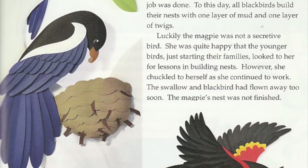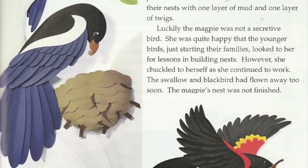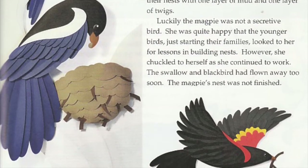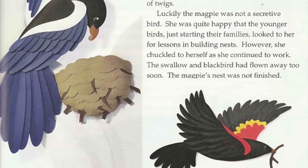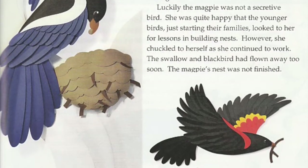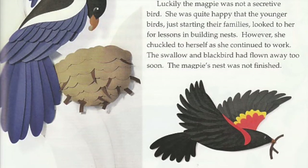Luckily, the magpie was not a secretive bird. She was quite happy that the younger birds, just starting their families, looked to her for lessons in building nests. However, she chuckled to herself as she continued to work. The swallow and blackbird had flown away too soon — the magpie's nest was not finished.